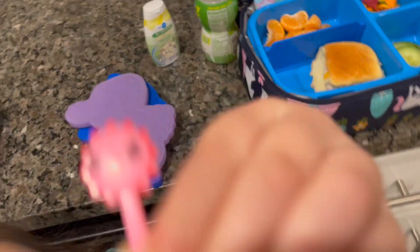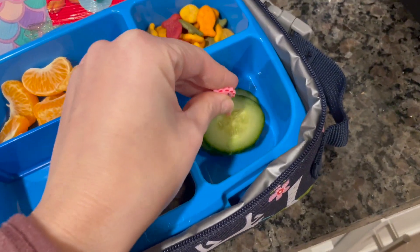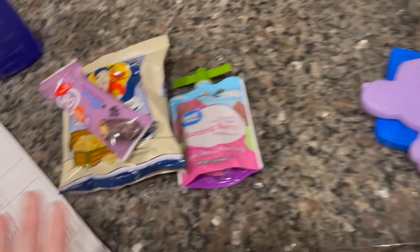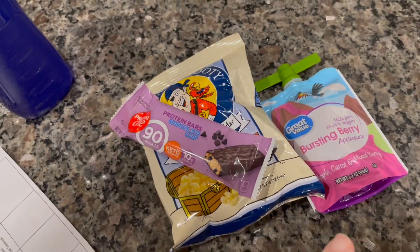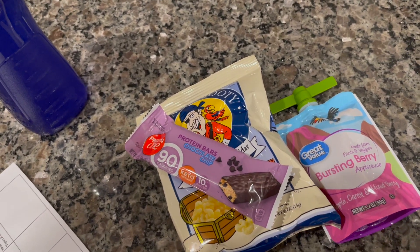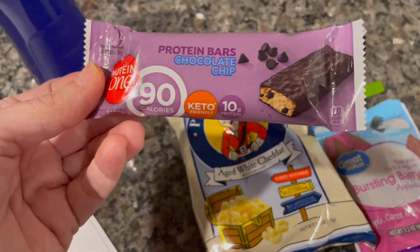They both take their water bottles every day. She had picked up her food pig — she wanted the pink lion, so there it is. We'll put their ice packs in and then Ryan takes a snack every day. My daughter does have snack but we have a signup sheet at school where parents bring a snack for the whole class. So he's got the chocolate chip protein bar — this is new, we've found a new flavor.